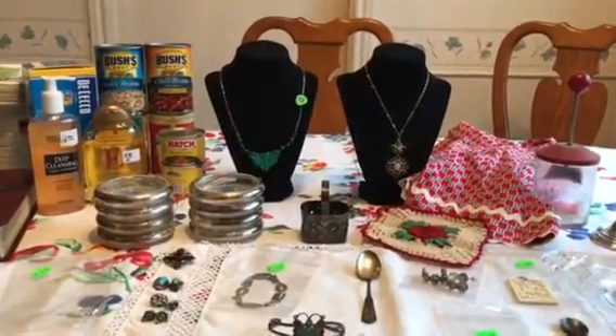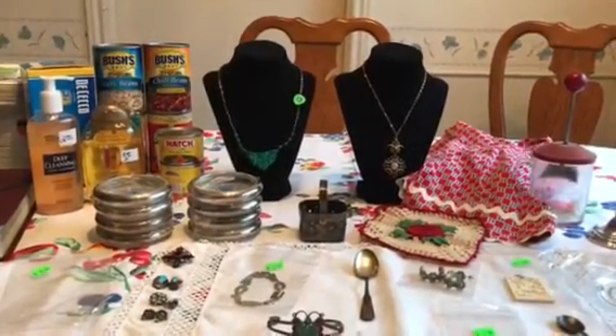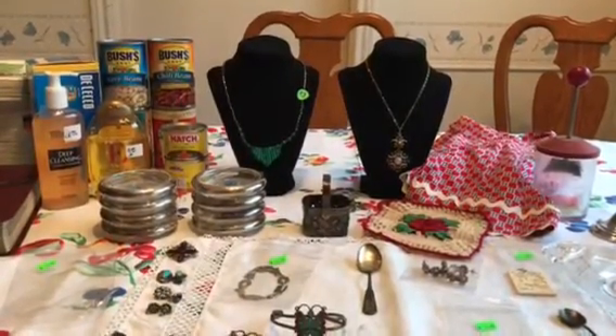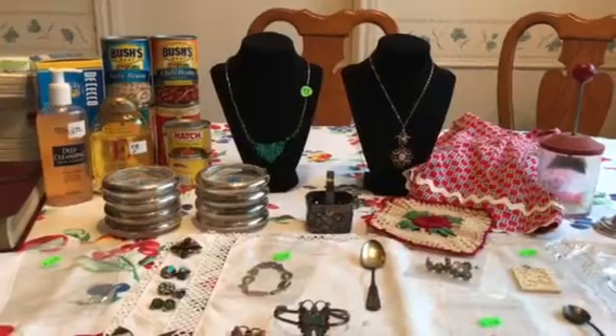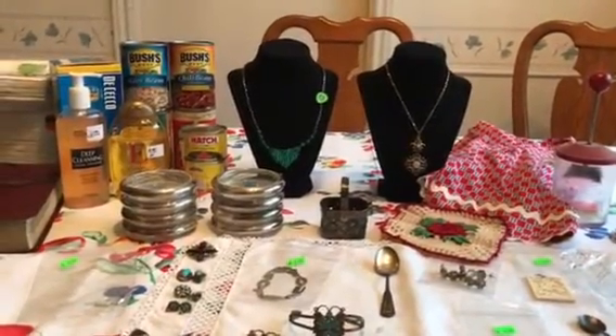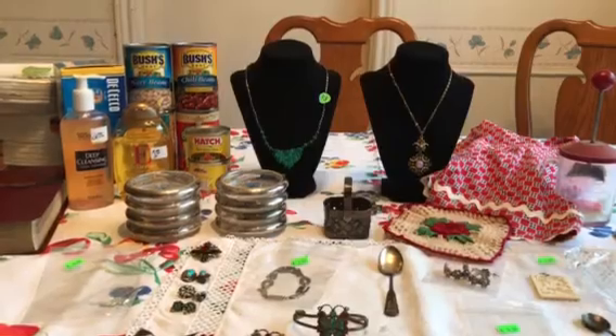Hi everyone, it's Living the Good Life and I have another estate sale and garage sale finds video for you. This is for Wednesday, Thursday, and Friday — the 30th and 31st of May and June 1st.